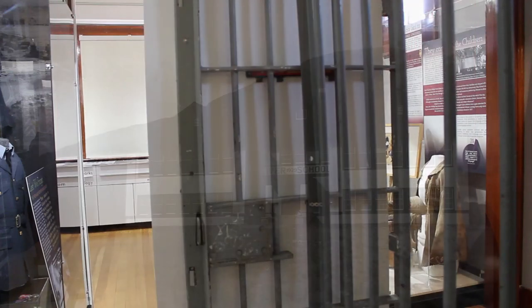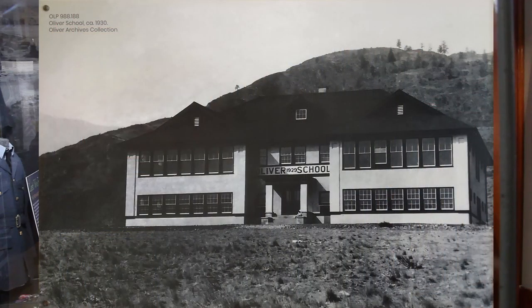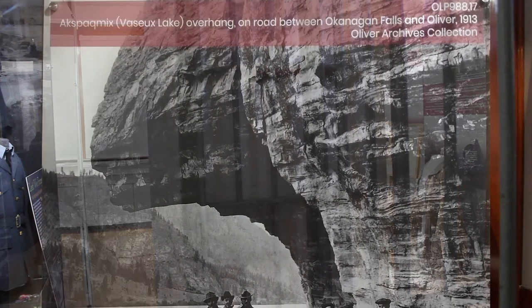This is an image of the original Oliver School, built in 1929. It had four classrooms and a five-acre playground. It once stood where the current Oliver Elementary School is located but was demolished in 1990.